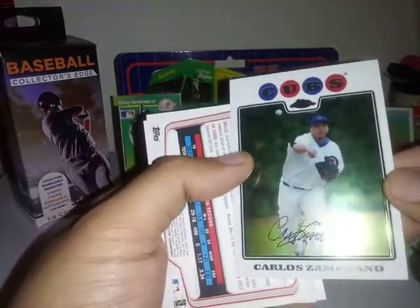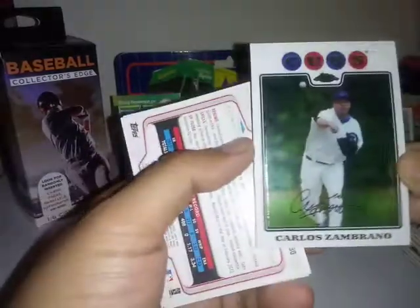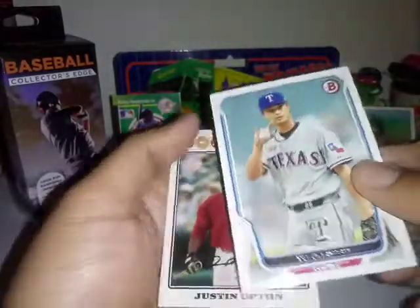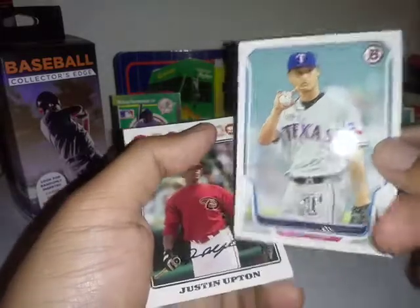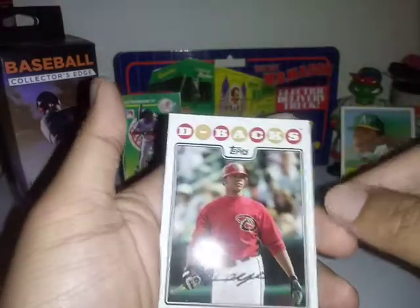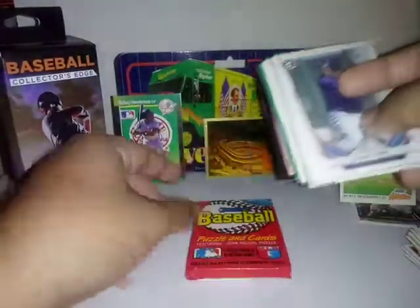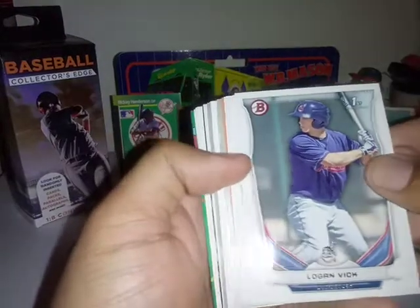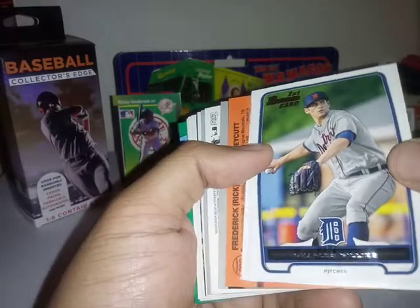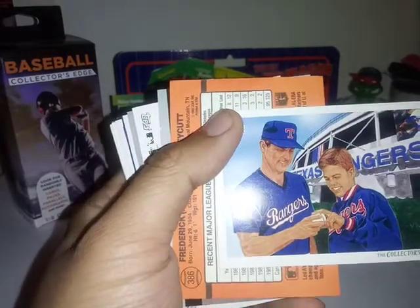Carlos Zambrano Topps Chrome, 2008 Topps Chrome. Bowman - 2014 Bowman, Yu Darvish, Justin Upton. Pat Ben Ross First Bowman. First Bowman - oh look at that, that's nice - Nolan Ryan.